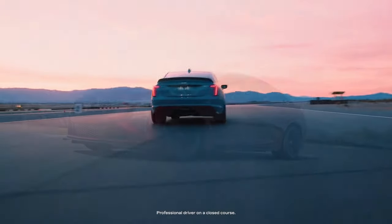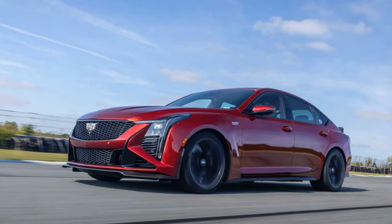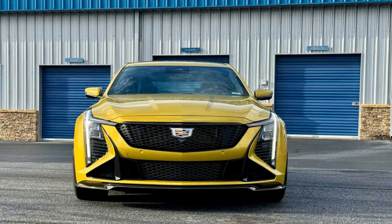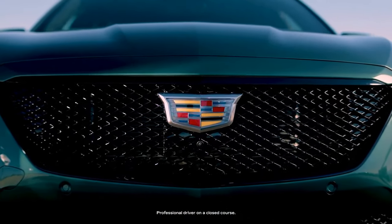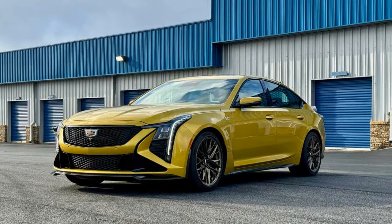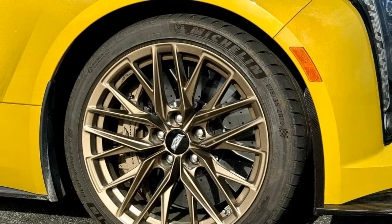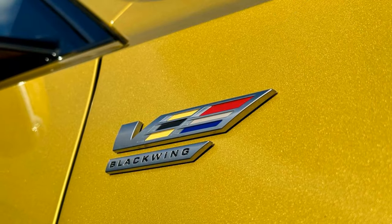Inside, the updates are even more transformative, headlined by a stunning 33-inch 9K LED display that merges the gauge cluster and infotainment system into one seamless unit. Borrowed from the XT4 crossover but enhanced for the CT5, this screen adds special features like a performance data recorder to analyze lap times and offer speed tips. It's a massive step up from the previous 10-inch display and now runs on Google's platform, with integrated Assistant, Maps, and more. Unlike BMW's minimalist approach, Cadillac retains physical controls for the climate system and quick-access infotainment buttons, making interactions straightforward and intuitive.